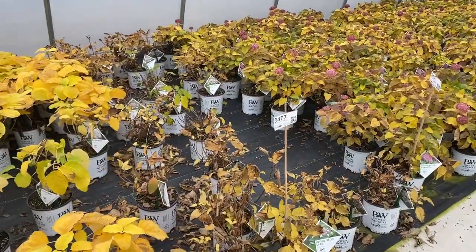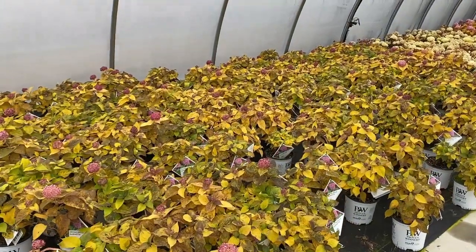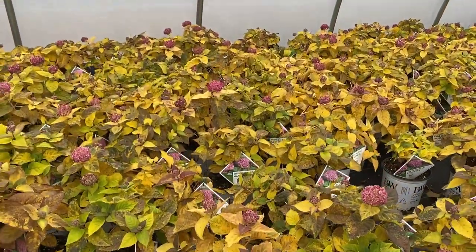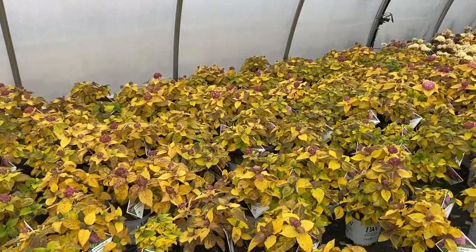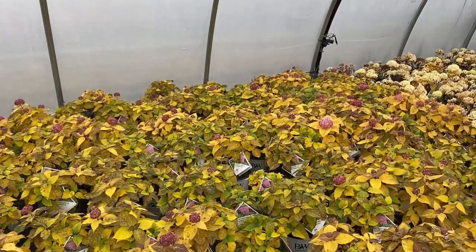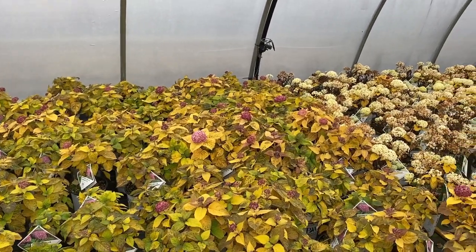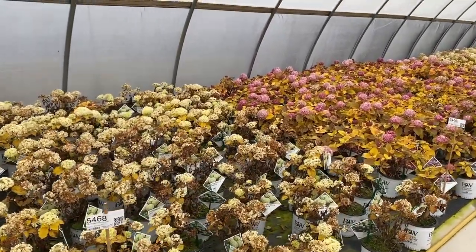Invincible Lace has pretty much dropped all of its leaves. Invincible Garnetta — the leaves really aren't too exciting, but it is giving us a pretty show of some flowers. Now these flowers are not a good representation of what the color will be when they're growing in the summer. It's been in the 40s and 50s in here, maybe even lower, so these plants are really struggling to put that flower out.